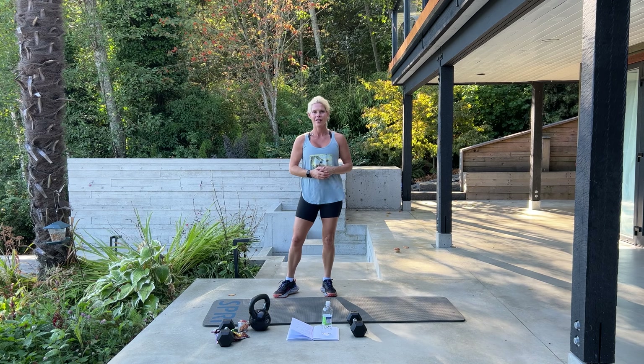You have just completed one full round of our complete core workout. Please go back to the top and repeat one more time. Make sure to stretch and we will see you back here next time. Maybe Rhonda will visit us again too. Have a great day.